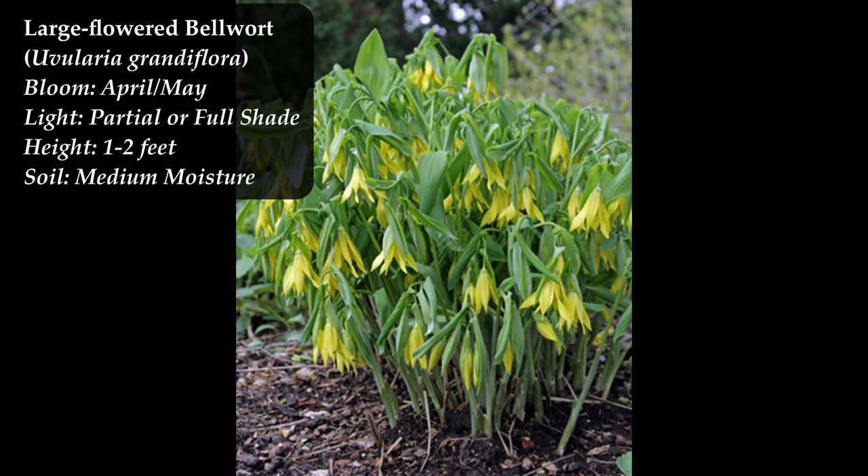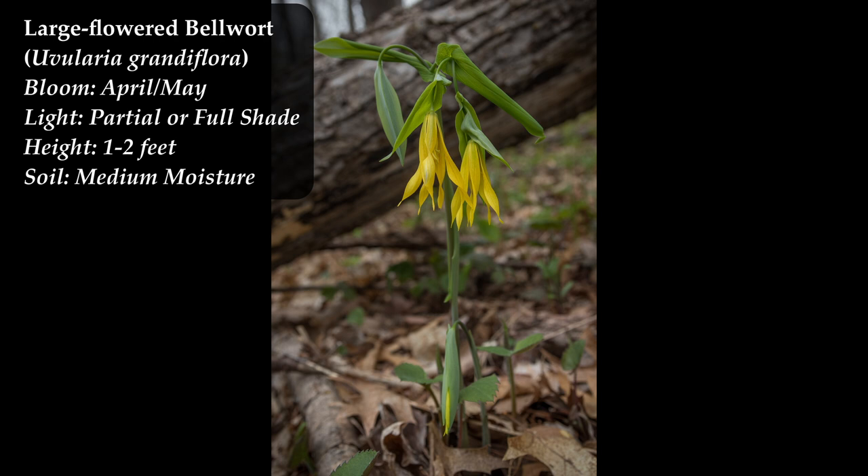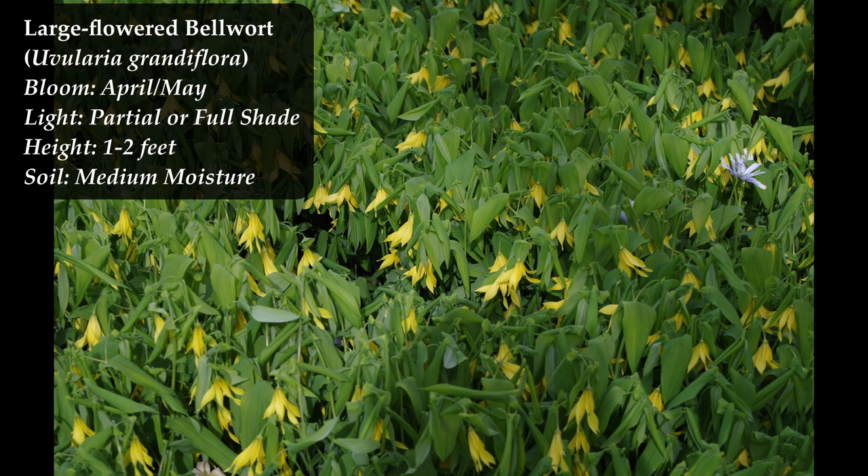Large-flowered bellwort, Uvularia grandiflora, makes nice little clumps with a beautiful yellow flower. It's not quite as showy as a tulip, but it is beautiful and comes up early in April or May. After blooming, the greenery sticks around all summer.